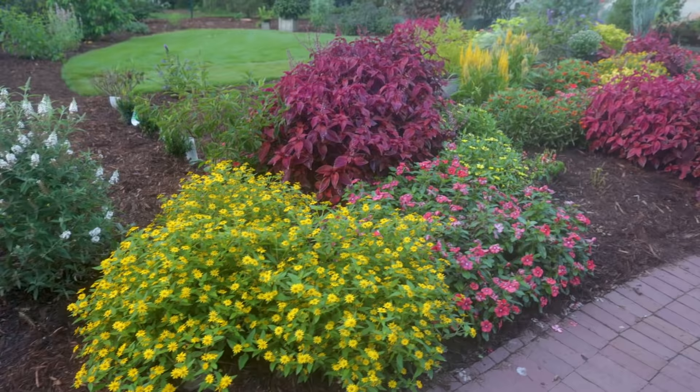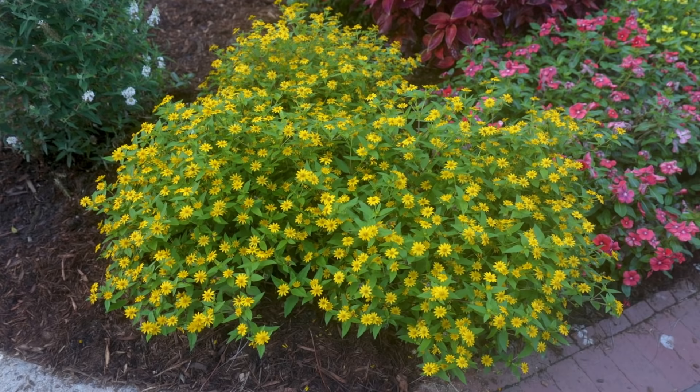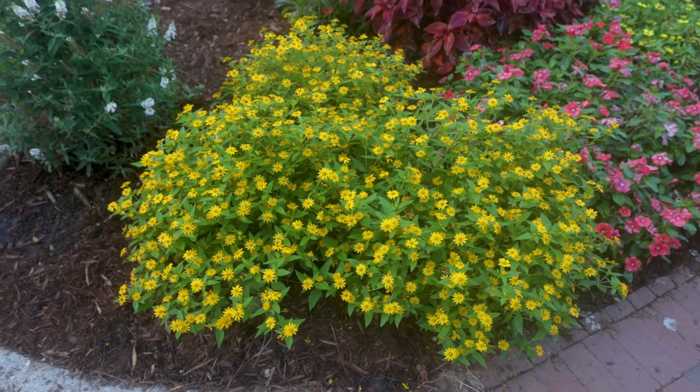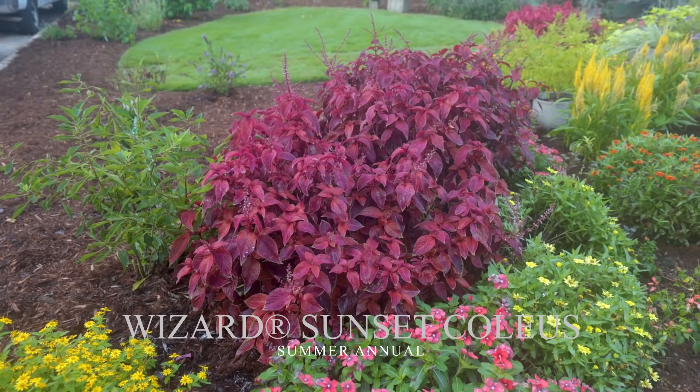I'll put the exact names of these annuals down at the bottom as we go. This is Melampodium on the corner. It has done this for four months solid with almost no maintenance — it doesn't really need to be pruned or reset. It was planted in a little bit of compost and the area was mulched, so it had ground covering around it. It's been watered basically and has performed like that all season. Kind of hard to beat, and it looks incredible with this red coleus behind it.